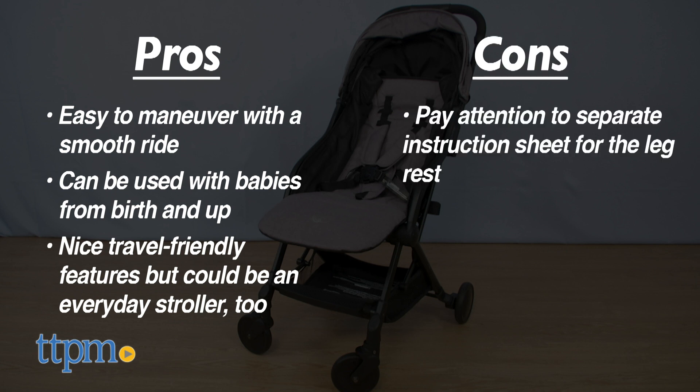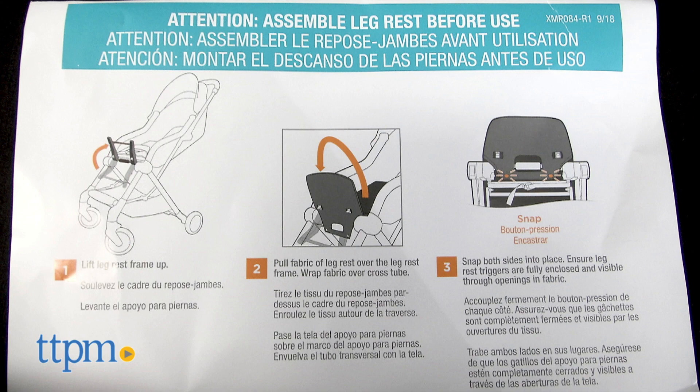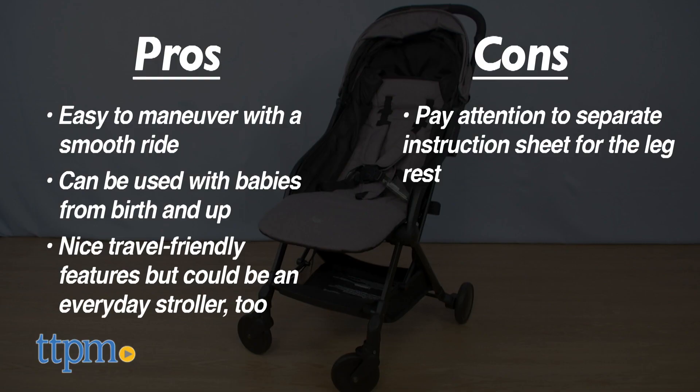In terms of cons, assembling this was easy, but don't ignore the additional instruction sheet that shows how to assemble the leg rest. I give this stroller five stars.